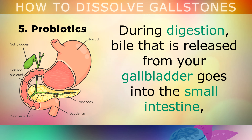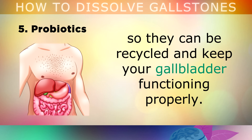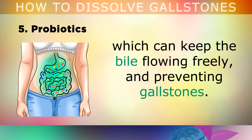My final nutritional supplement for this video is Probiotics. During the digestion of food, bile released from your gallbladder goes into the small intestine, where it helps you to break down fats and absorb nutrients. At this point, some of the bile acids are reabsorbed and sent back to the liver, so that they can be recycled and keep your gallbladder functioning properly. Friendly bacteria, or probiotics, help this process inside your gut, and they also produce bile acids themselves, which can keep the bile flowing freely and preventing gallstones.